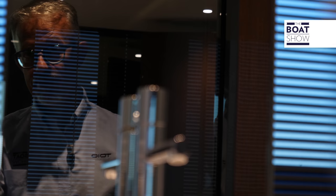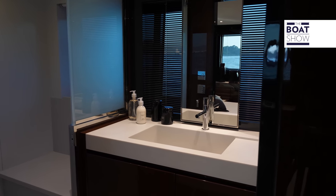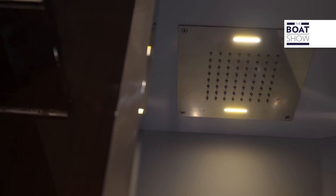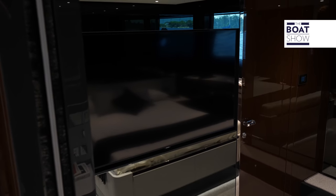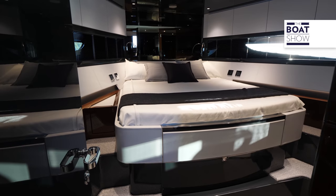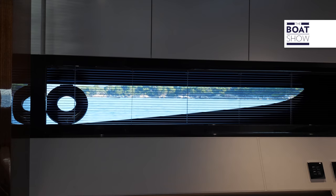Each cabin has its own bathroom, and that of the master cabin is obviously the larger one, divided into three areas. The television is almost invisible. The VIP cabin is located in the bow vertex — an intimate setting, but with a beautiful view of the sea and the right amount of space for the wardrobe.